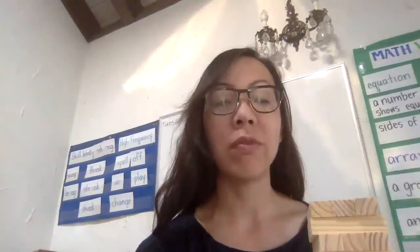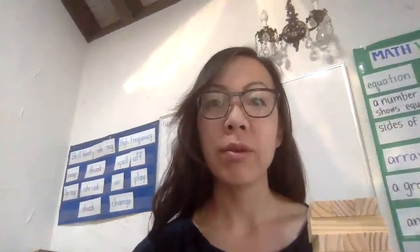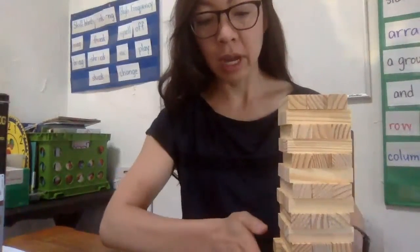Today I want to focus on doing some building. You're going to be finding something you have at home and doing some building with it. I found a game that I have at home — it's kind of like Jenga and it makes building blocks. I just left it as a tower. So I want to describe this tower here.